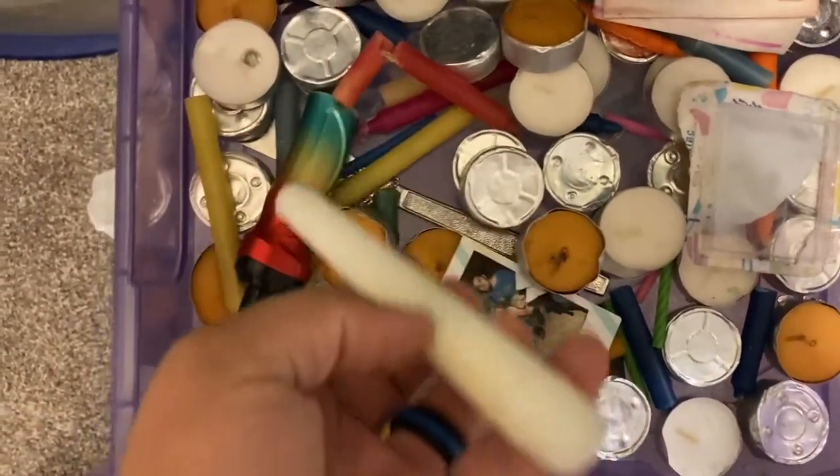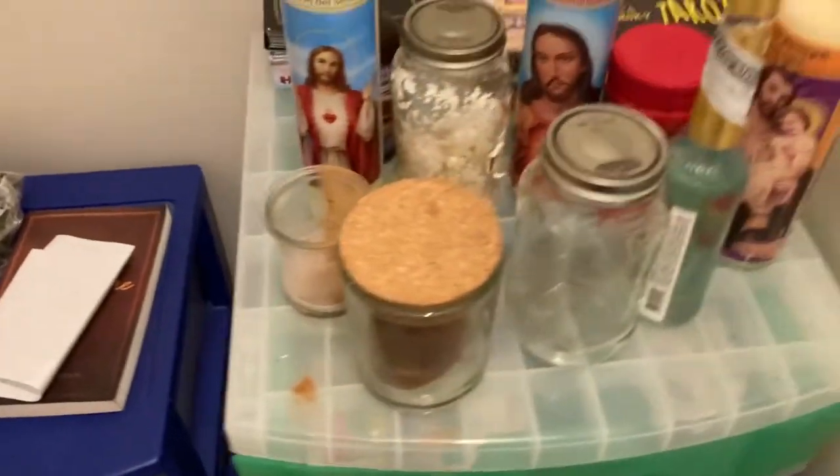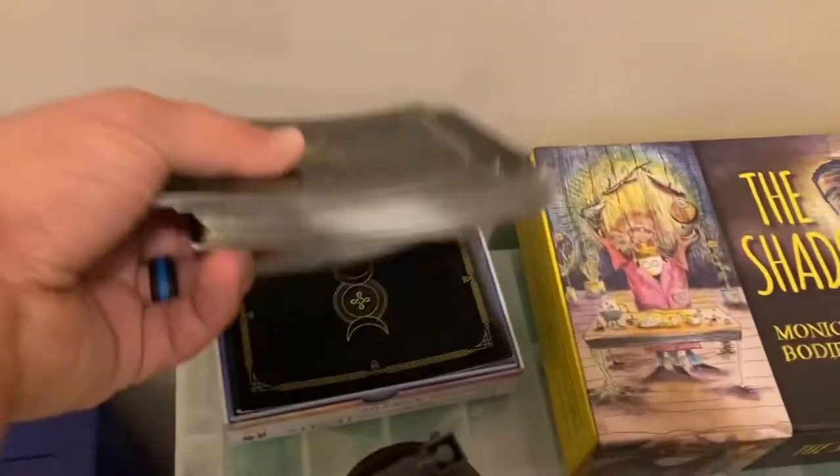More candles in here. More stuff in here — I have herbs, well not herbs, like spices, incense. Yeah, so that's what I have. I have my other pterodex in here.